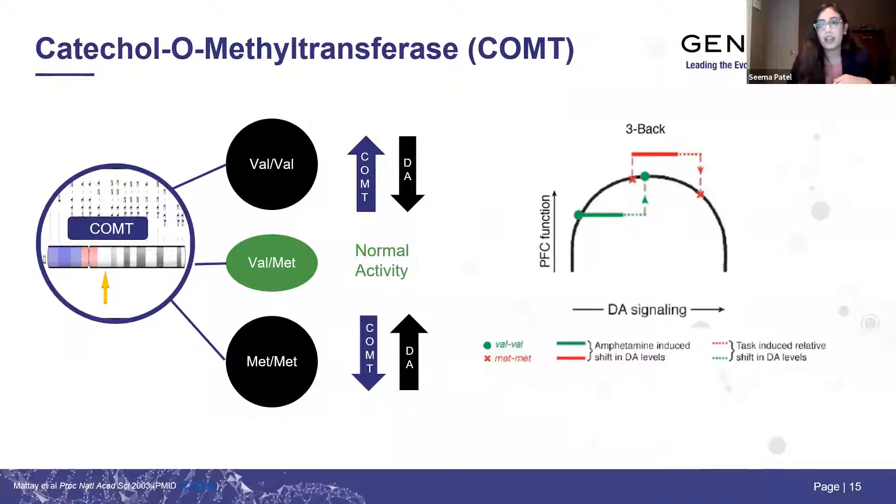This example illustrates a working memory task. On the Y-axis is prefrontal cortex functioning; green represents VAL/VAL and red represents MET/MET. VAL/VAL patients at baseline have lower prefrontal cortex functioning and lower dopamine, but if given an amphetamine, this shifts them toward a more optimal dopamine level. MET/MET patients are near the optimal level, but if given an amphetamine, this shifts them toward the downward part of the U-curve, which can result in no effect or even adverse effects. Too little or too much dopamine can have consequences — finding that optimal range is key.